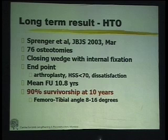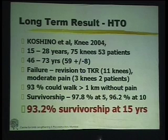Survivorship with a high tibial osteotomy is rivaling what arthroplasty surgeons report. The best paper I would recommend has a long-term follow-up of 15 to 28 years, with a minimum follow-up of 15 years. Failure was defined as revision to TKR — which happened in 12 knees — or moderate pain in 3 knees in two patients. At a minimum of 15 years, 93% of patients could walk more than 1 kilometer without pain, with survivorship of 97.8% at 5 years and 93.2% at 15 years. Most long-term follow-up papers report 80%-plus survivorship at 10 years when the osteotomy is done right.